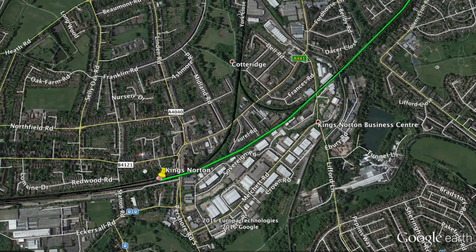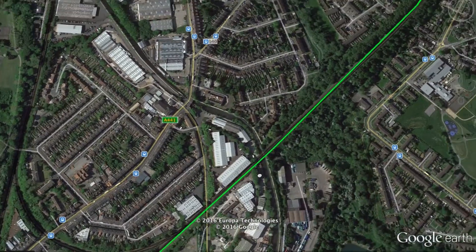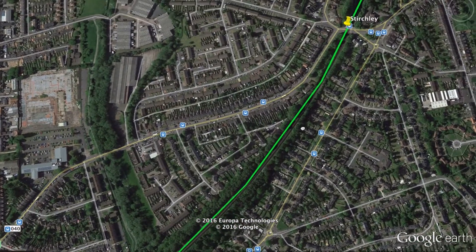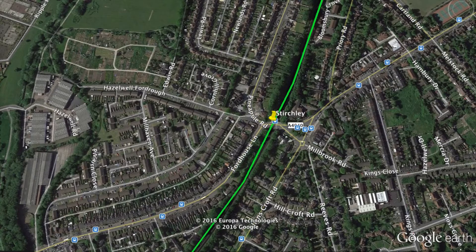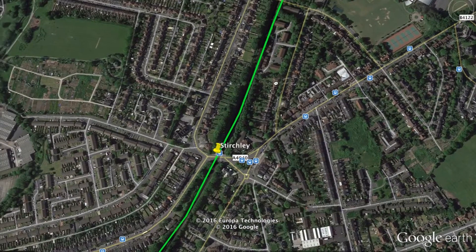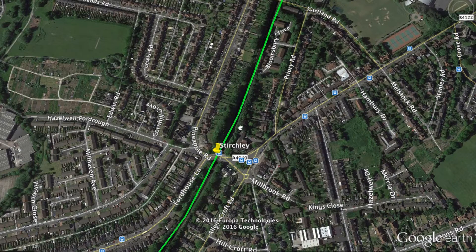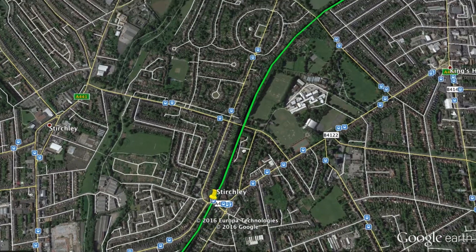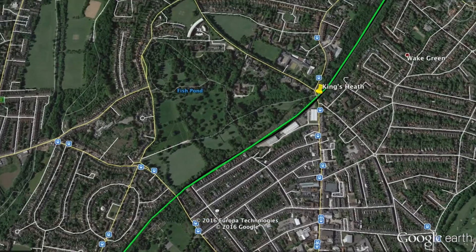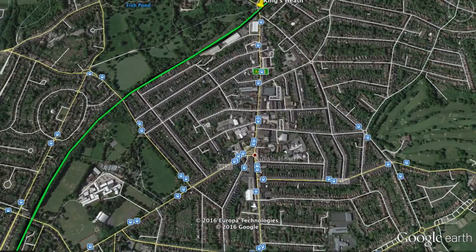Kings Norton is on the same line as a main line which goes to Birmingham New Street, a later stop on the people mover line. The people mover will continue on these existing yet unused tracks, which will be electrified for this new line, with new stations added. Third rail will be needed. Stirchley is the next station — a residential area that could benefit from commuting toward the downtown area. After about 0.7 miles is Kings Heath, another residential station.